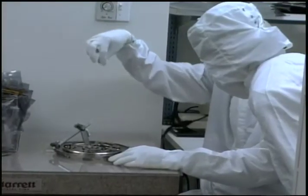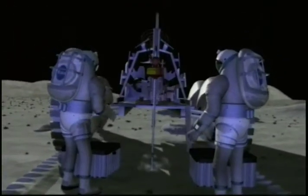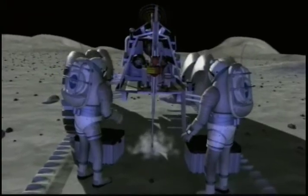Honey Bee had to start from scratch. When they drill on Earth, they use cutting fluids and a slurry that continuously flushes the cuttings from the borehole. But when you drill on Mars, or on a comet, or on the Moon, you don't have that — so all the drilling has to be done dry.